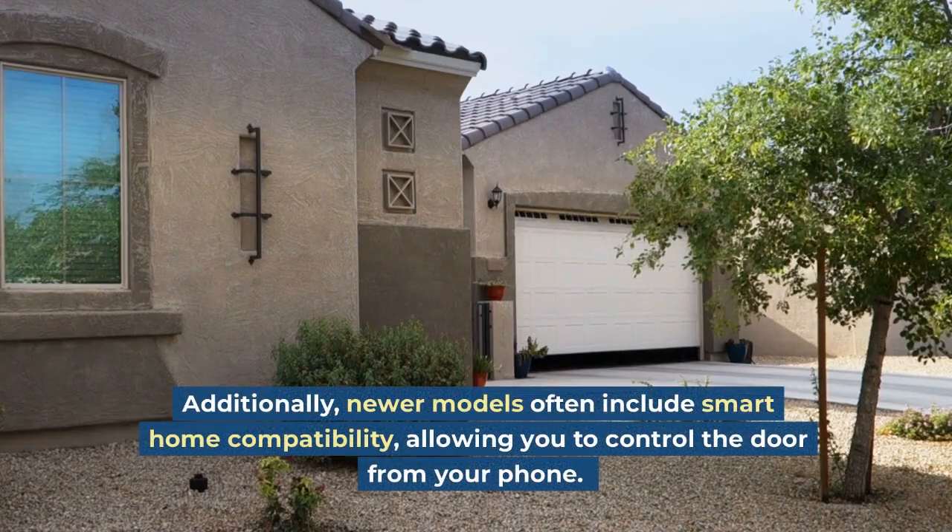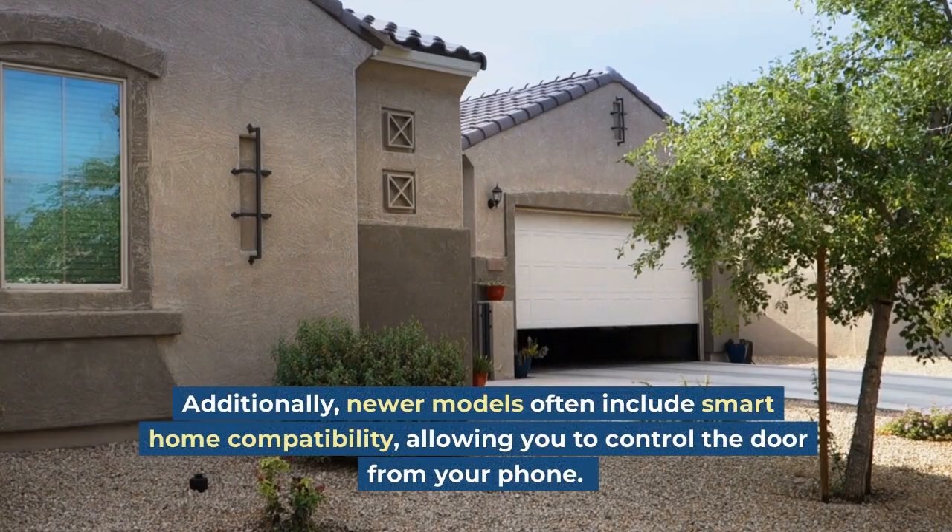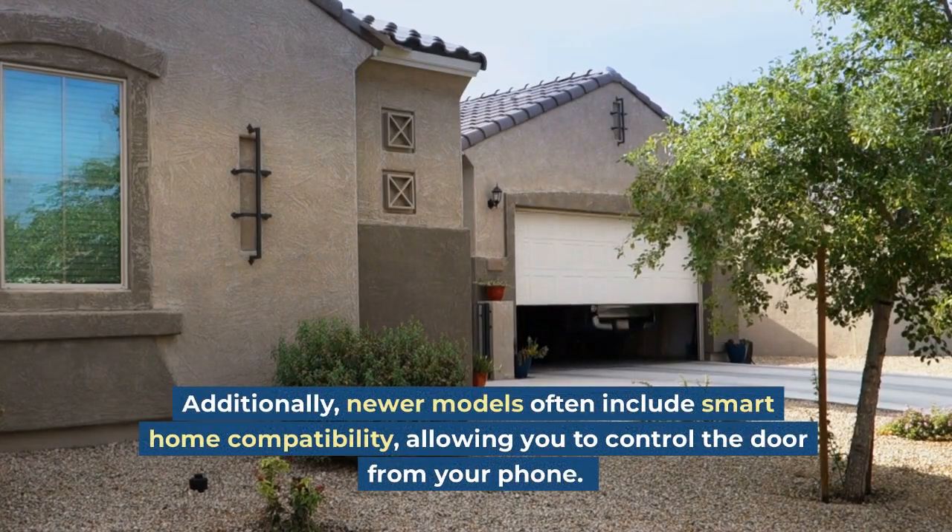Additionally, newer models often include smart home compatibility, allowing you to control the door from your phone.